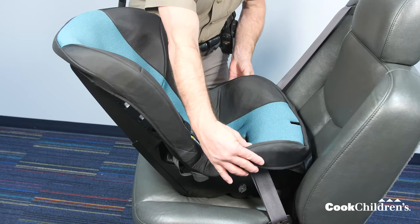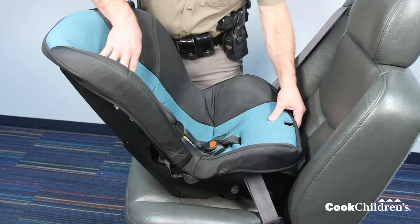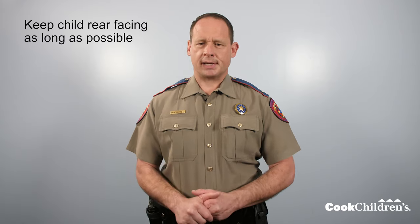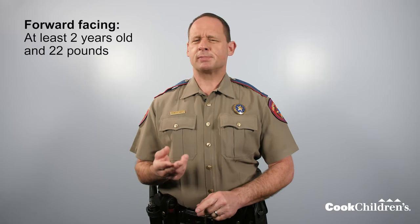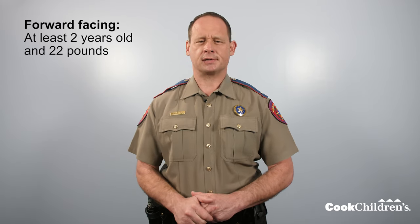A car seat is tight enough when you cannot move the car seat more than one inch from side to side or front to back from the belt path. Now let's look at how to install this car seat forward facing. Once your child outgrows the car seat for rear facing, you will turn the car seat forward facing. Remember, it's best to keep your child rear facing for as long as possible. Your child must be at least two years old and 22 pounds before you can use this seat forward facing.